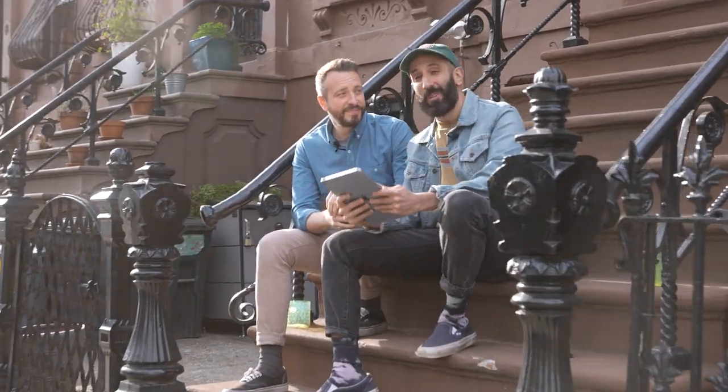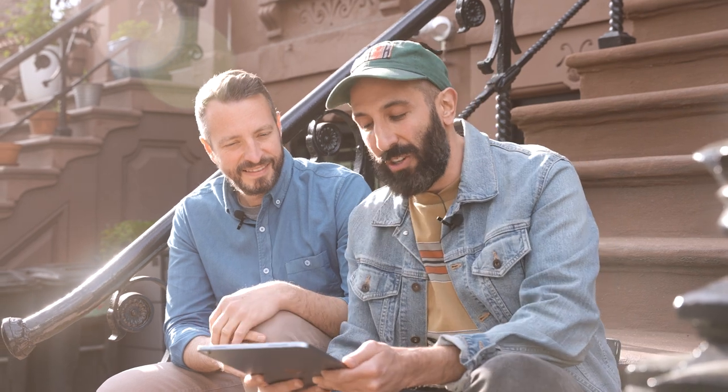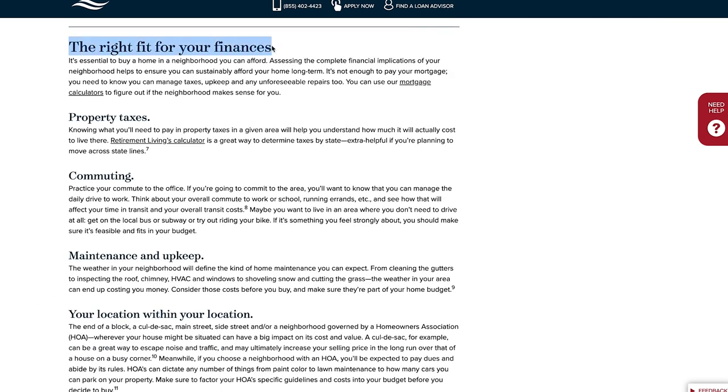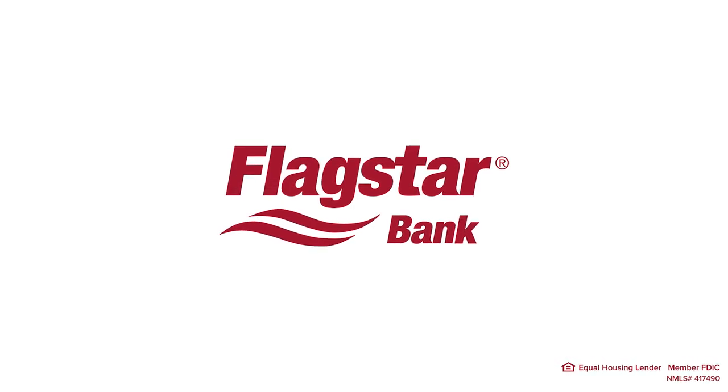A resource we wish we'd had when looking for our home is this article from Flagstar Bank. They put together a really useful article about picking the perfect neighborhood for your home search. It breaks down everything you need to know — from school districts to safety, to tips and tricks for honing in on a specific neighborhood that fits your needs. We'll drop the link in the description below. Also check out Flagstar Bank at flagstar.com and their YouTube channel for financial tips and tricks.